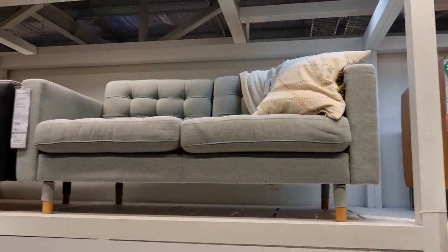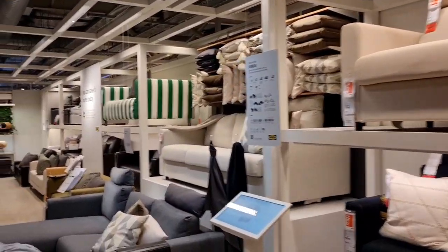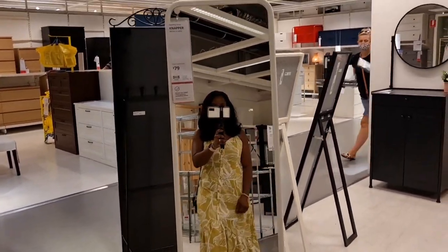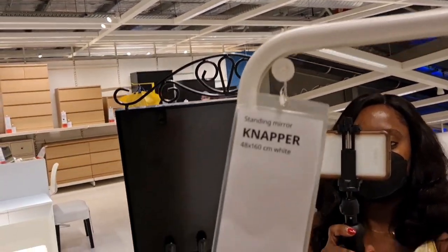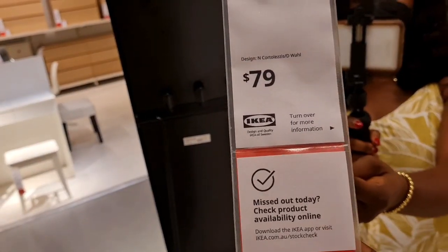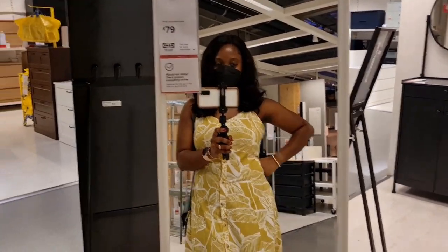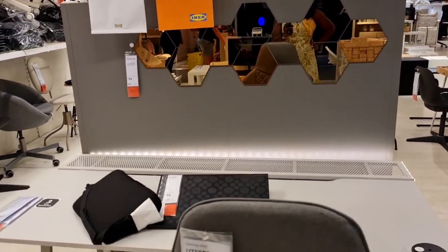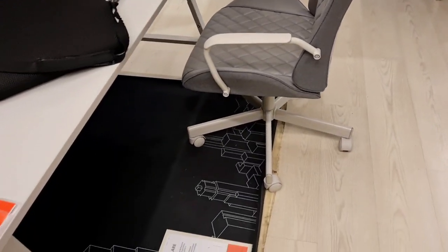This is the workspace area in IKEA with a lot of options for tables and chairs, now that a lot of people are actually working from home.